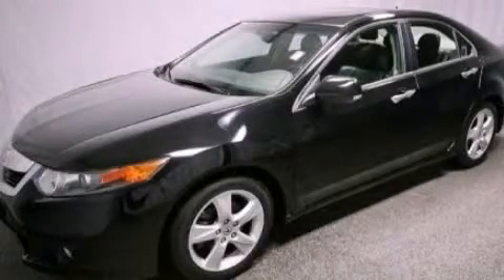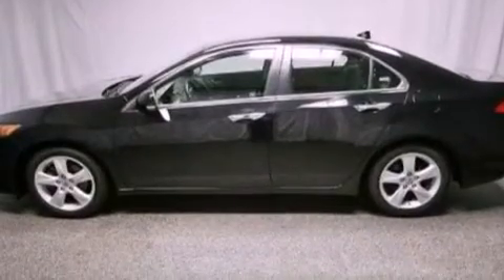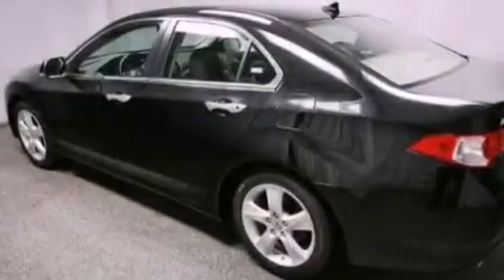This is a certified pre-owned 2009 Acura TSX. It features a 2.4 liter four-cylinder engine and an automatic transmission.